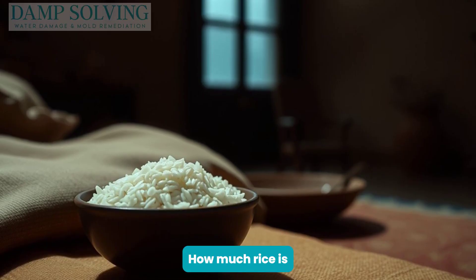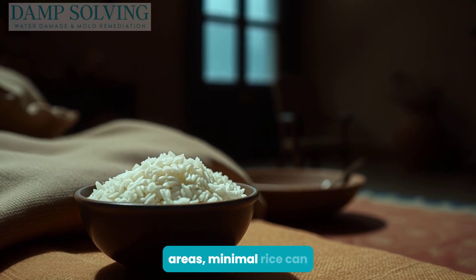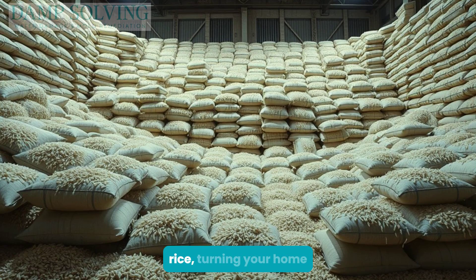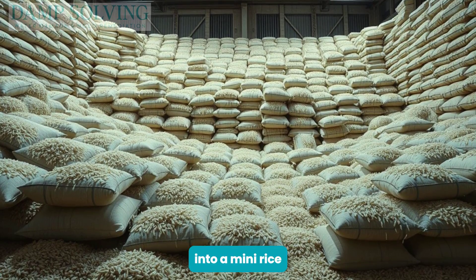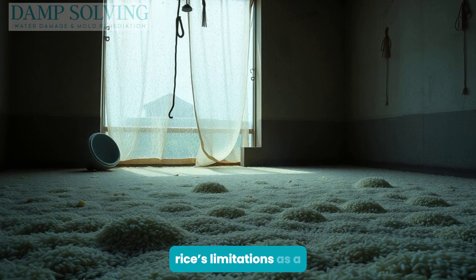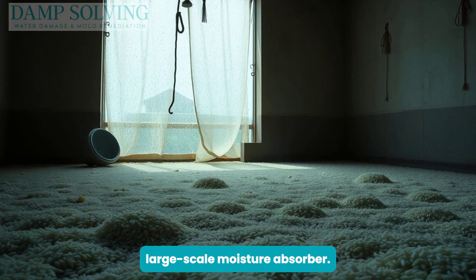How much rice is enough? In small areas, minimal rice can suffice. But larger spaces demand massive amounts of rice, turning your home into a mini rice storage. Clearly, practicality diminishes with scale, reflecting rice's limitations as a large-scale moisture absorber.